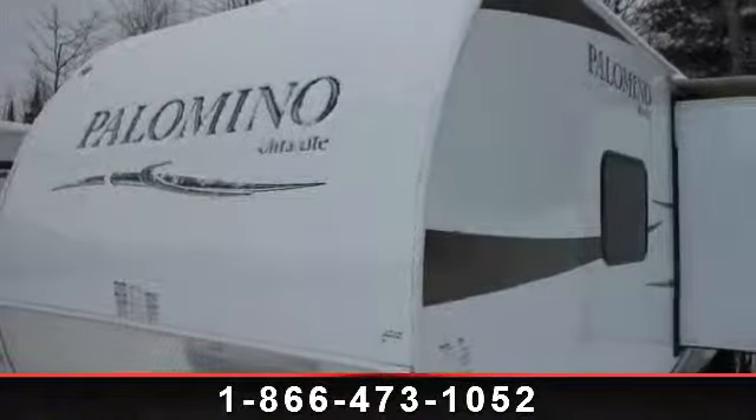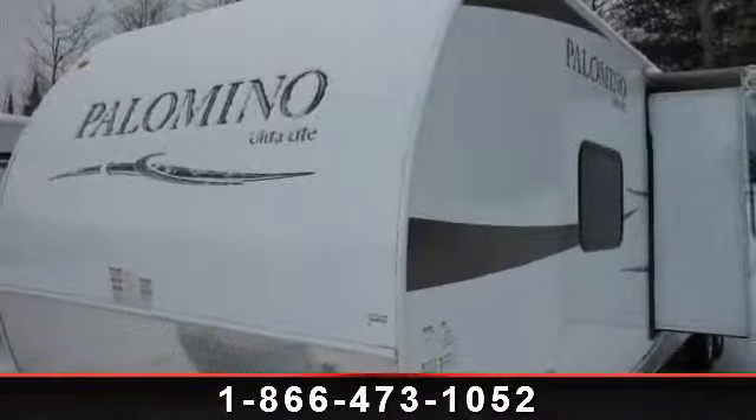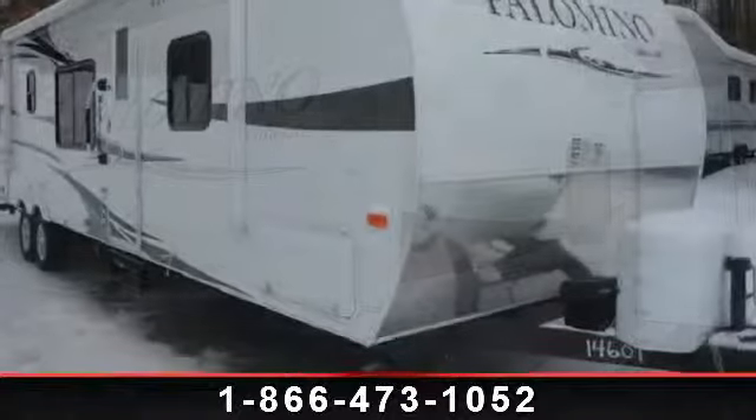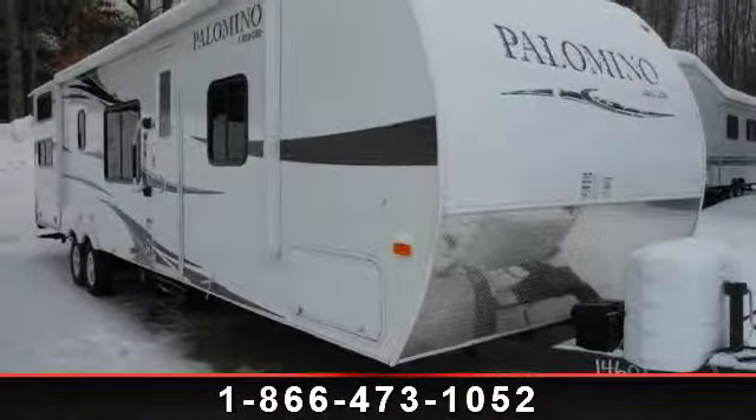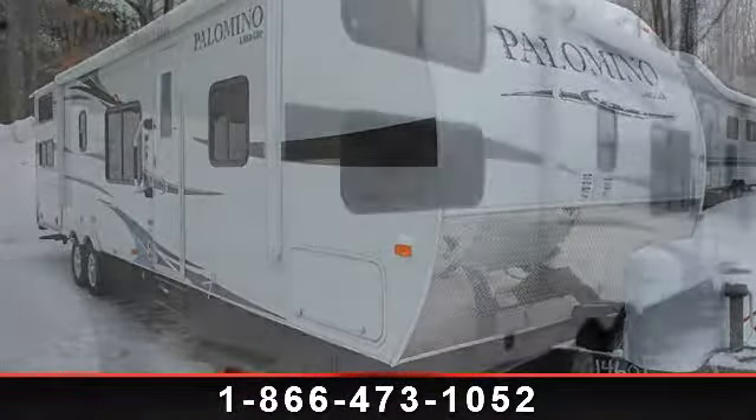Start planning your next trip in this 2013 Forest River Palomino 276. Whether you are planning on vacationing, adventuring, or just relaxing, this travel trailer does it all.